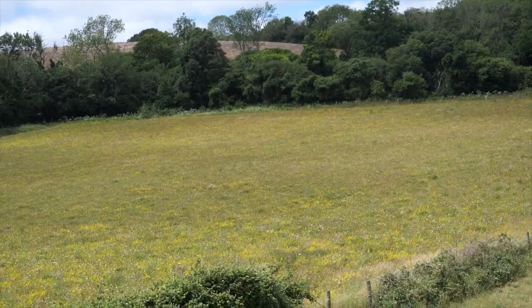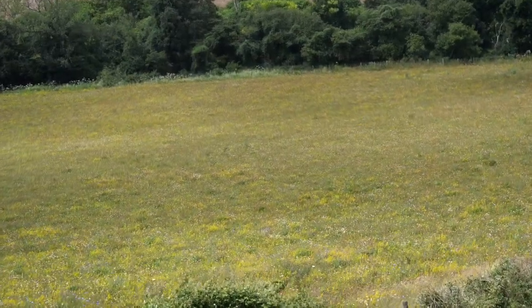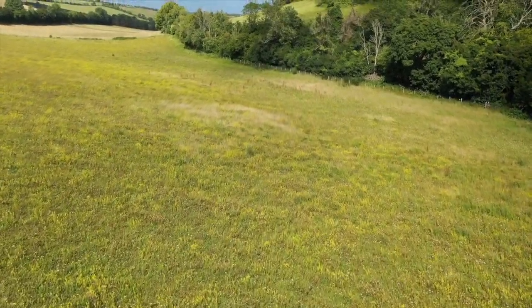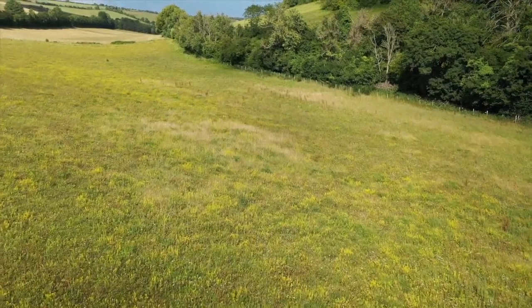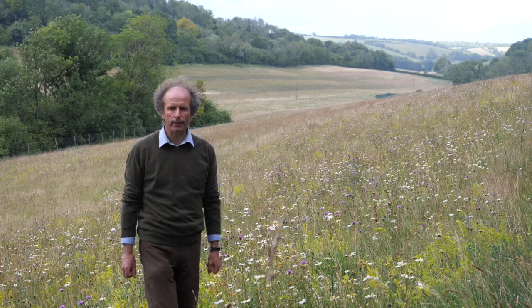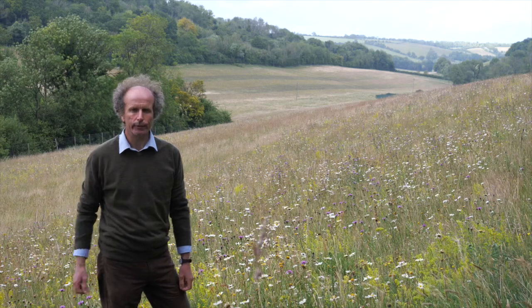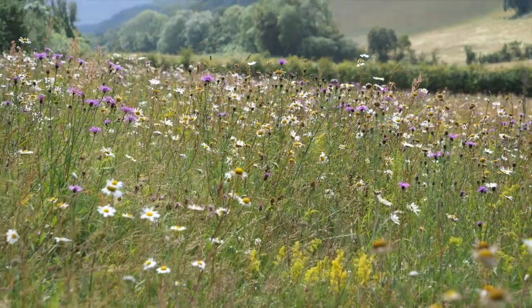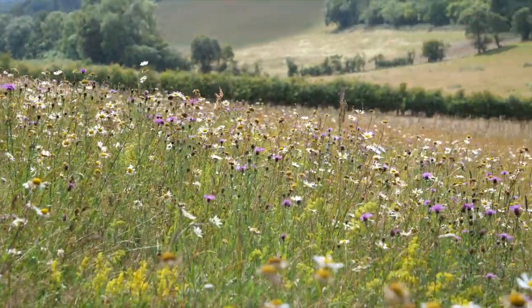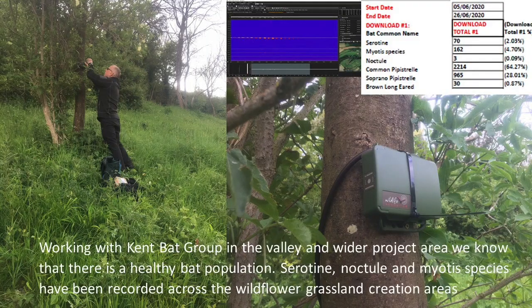In the valley bottom here, in the next door field, we've got a good example of a longer established native wildflower seeded sward that's really in its full glory now this time of year. This is a 20 hectare field. It's been strip seeded with native wildflowers done in two phases over two years. After three or four years, you can really see how the wildflowers have established very well and there's great insect abundance in here now. We're even picking up serotine bat, which is using the meadows to hawk for insects.